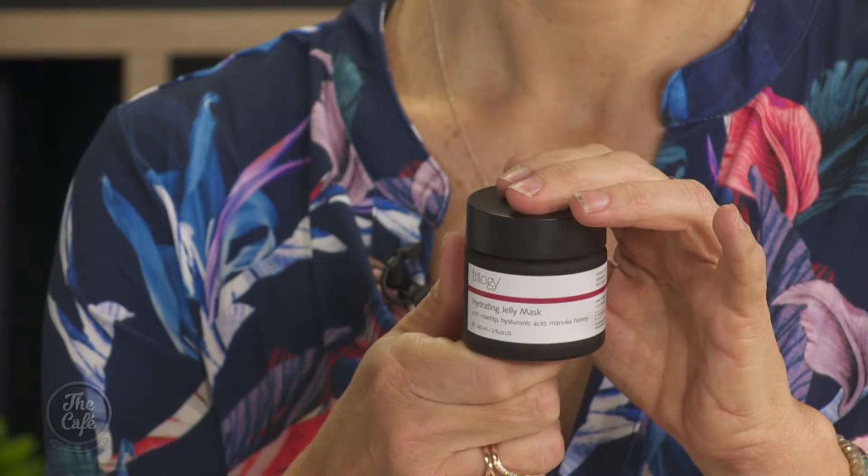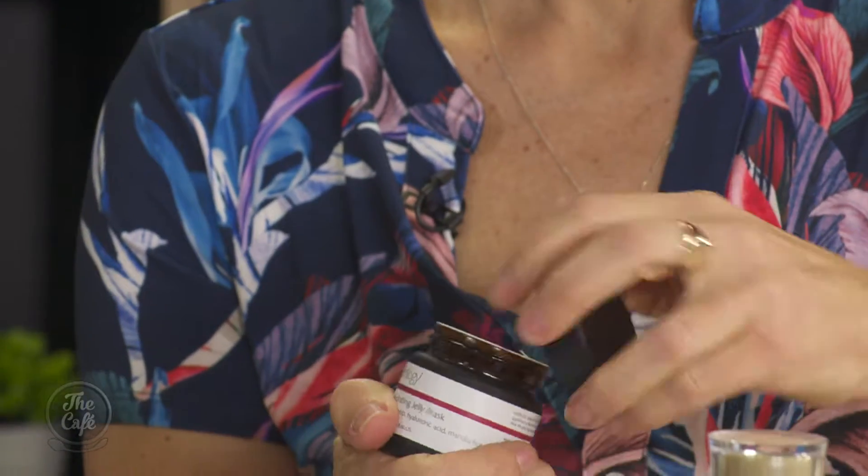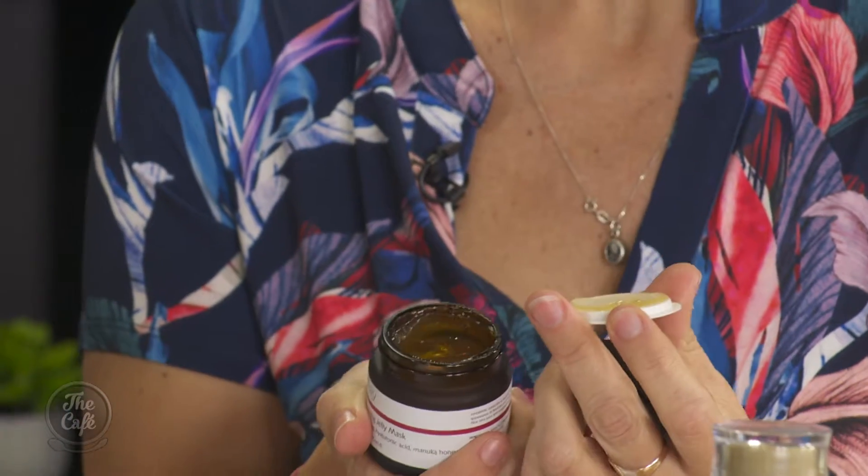Trilogy is another homegrown brand that everybody loves. This hydrating jelly mask has Manuka honey in it, plus rosehip and kawakawa extract — another really potent antioxidant ingredient that grows wild in New Zealand. It's quite jelly-like, isn't it — like a drink of water for your skin. Right now our skin is quite dry with the change of season, and this has just launched.